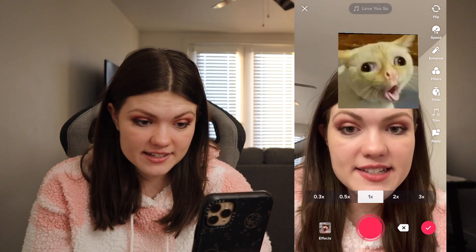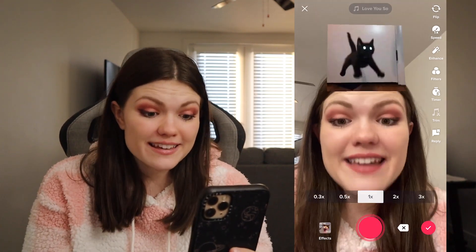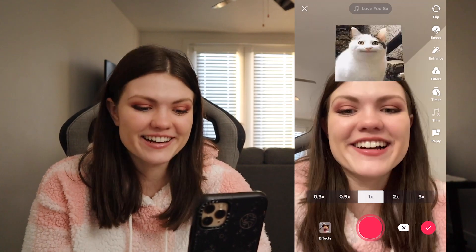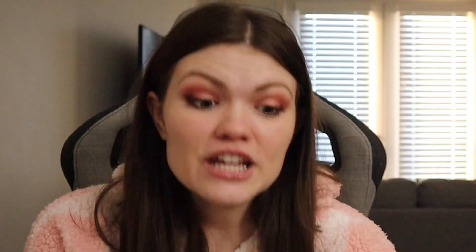I can see it in there for a couple seconds. Come on, cat! Coughing cat, please. Yeah!